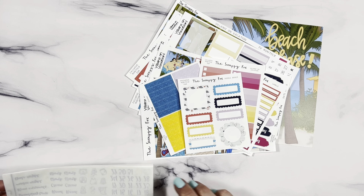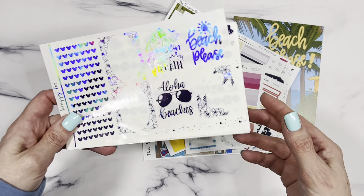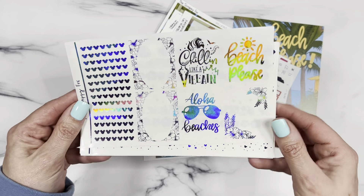Now for the foil — I hope everybody's in the mood for fun foil this month, because it is stunning. I wanted to do purple, and I talked to my team and they were really excited for purple. They haven't even seen this yet — they'll be the first ones to see it as soon as this video goes live. Here it is: a holographic purple foil.